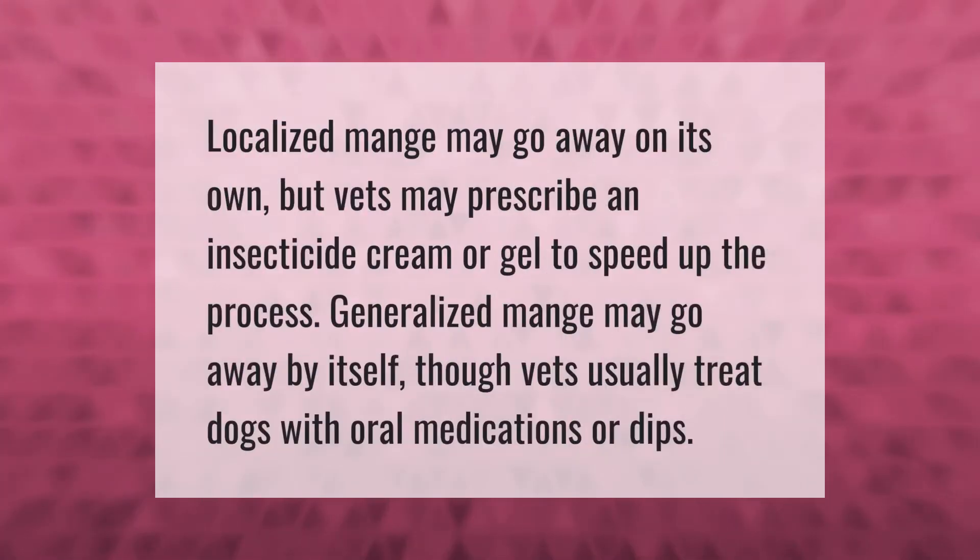Localized mange may go away on its own, but vets may prescribe an insecticide cream or gel to speed up the process. Generalized mange may go away by itself, though vets usually treat dogs with oral medications or dips.